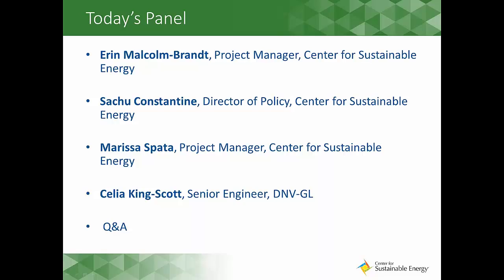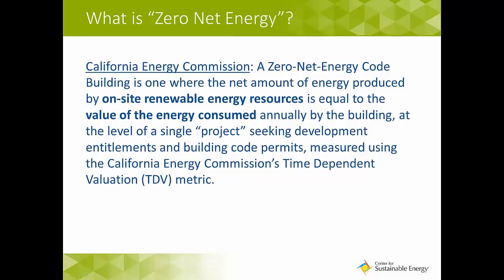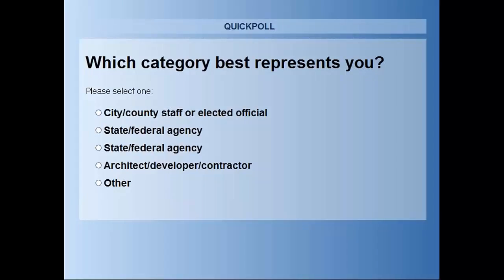To kick things off, we want to get a better idea of who is participating today. We have a quick poll question for you. So what category best represents you? We would like to know who's with us in the virtual room today.